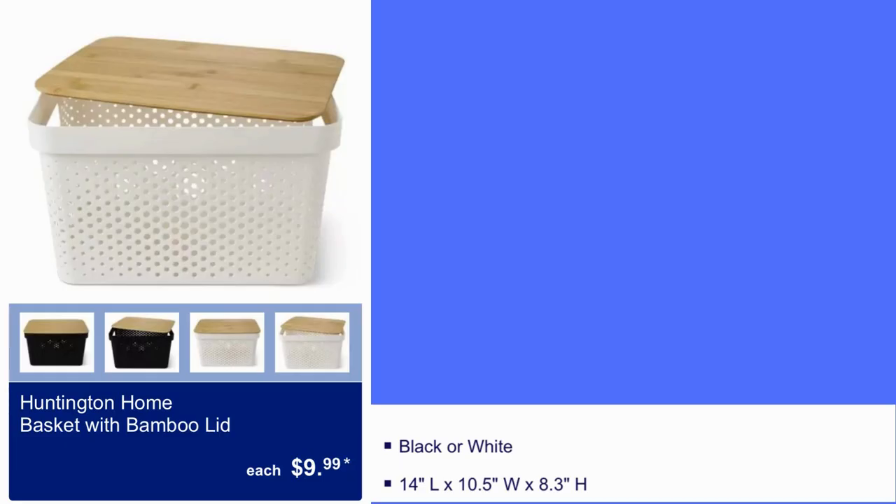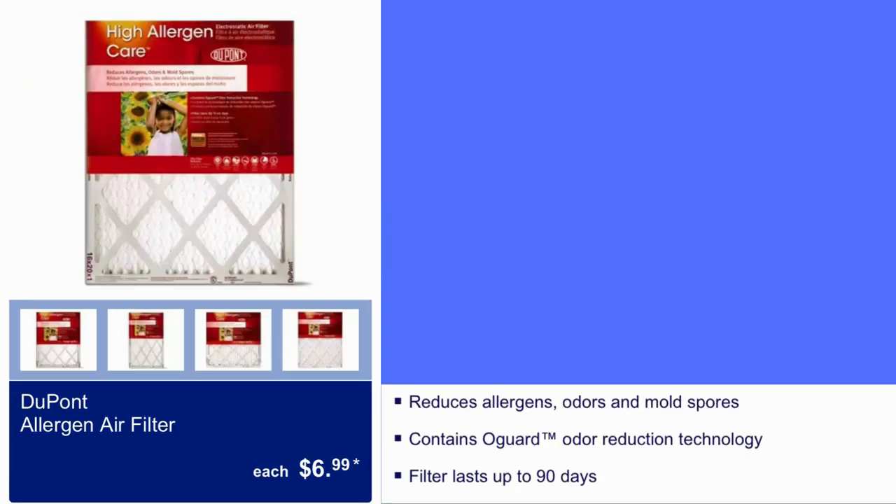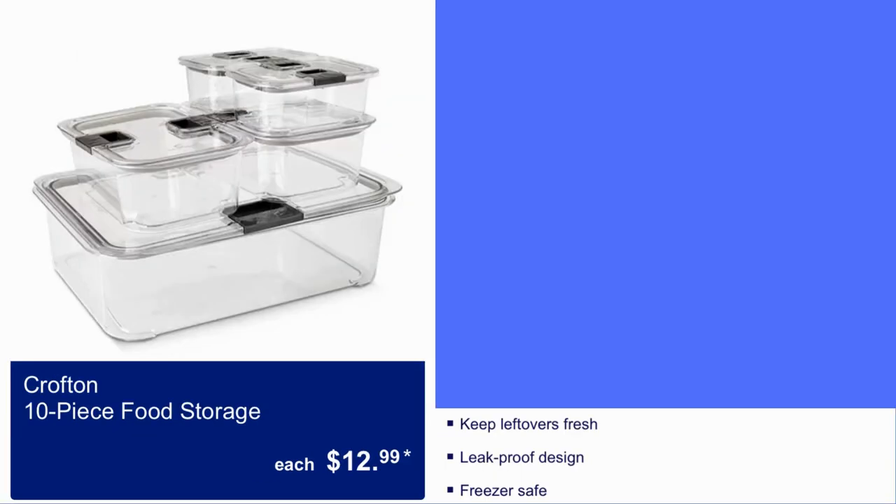Huntington Home Basket and Bamboo Lid, $10. It comes in black or white. DuPont Allergen Air Filter is $7 and the filter lasts up to 90 days. Crofton 10-piece food storage, $13 and it is freezer safe.